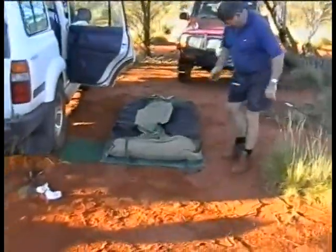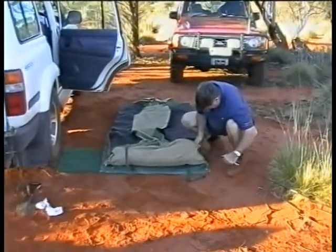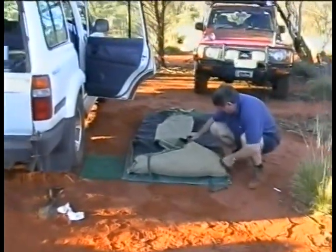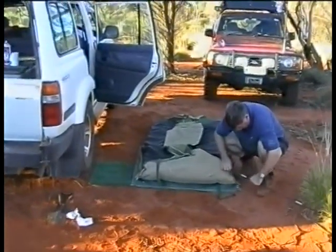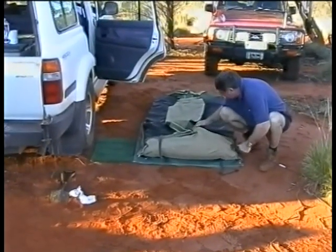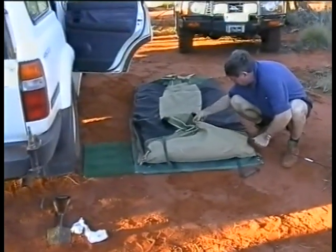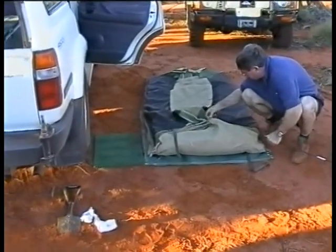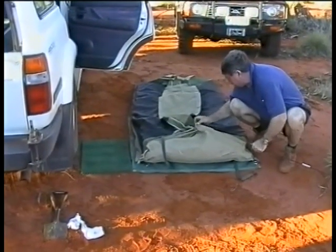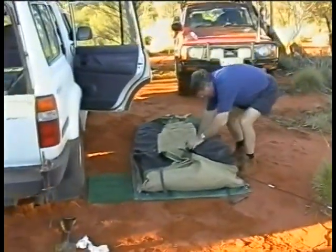Jim's going to try and do this now. He's been frustrated the last three nights and had a bit of trouble putting these things in. They've got to slide in and at the demonstration at the caravan and camping show everything went quite well, but it seems the people at caravan and camping shows don't actually get their stuff dirty — they set it up in showrooms all the time. Because this is a PG-rated video I think I better shut the video off at the moment as there might be some stuff unsuitable for children.